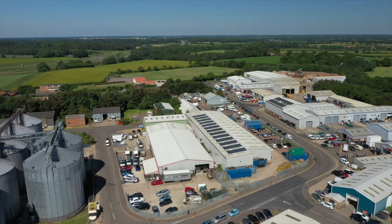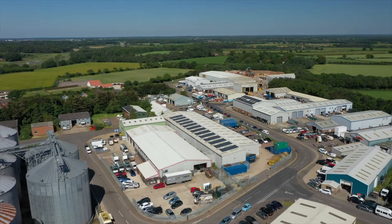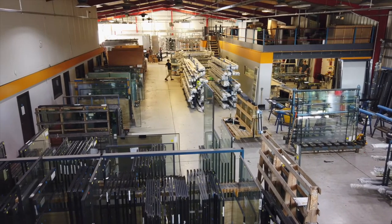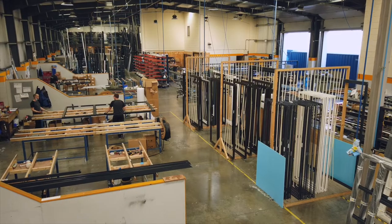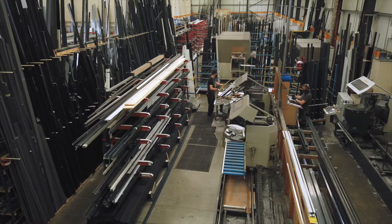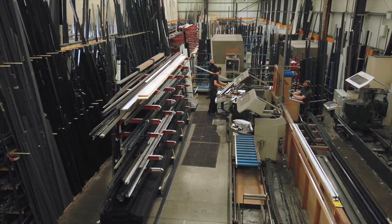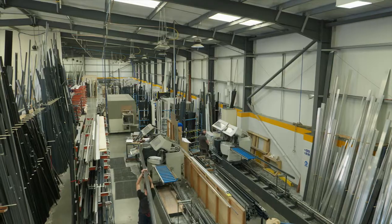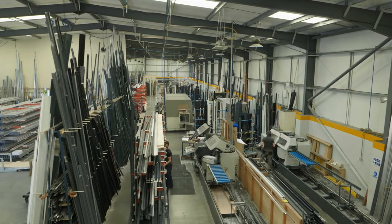This is Sunflex UK's manufacturing facility in Norwich. Sunflex is originally a German company founded in 1986. When Sunflex UK was first launched in the year 2000, all of the products were imported from Germany, but over the past 10 years, manufacturing has moved more towards the UK. There are more than 40 different products, ranging from internal glass partitions and roof lights to ultra slim sliding doors and commercial glazing solutions. Sunflex have their own range of hinges, handles and locks for all their doors and windows.